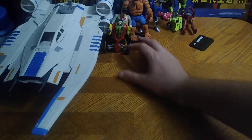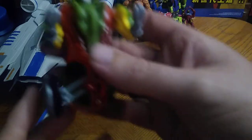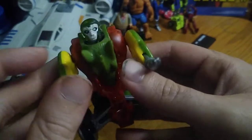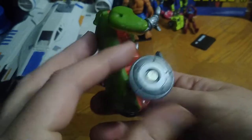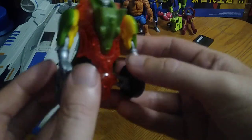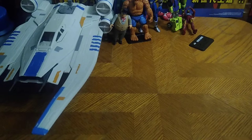Next we got a figure from Transformers Beast Machines, and it is Rattrap — Rattrap Maximize! This is the McDonald's toy Beast Machines Rattrap, which looks pretty cool by my standards. I'm definitely gonna review this.